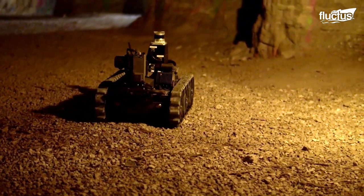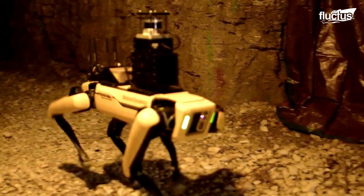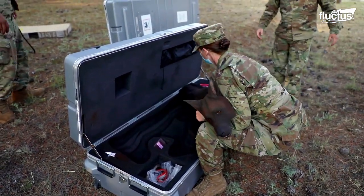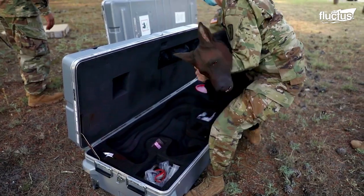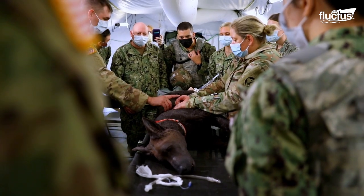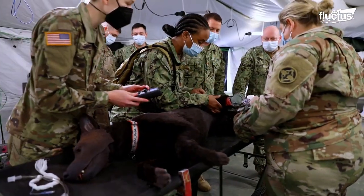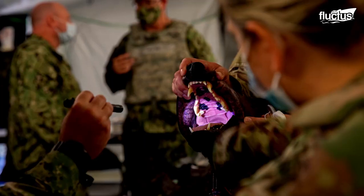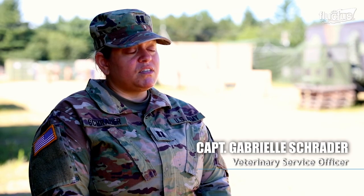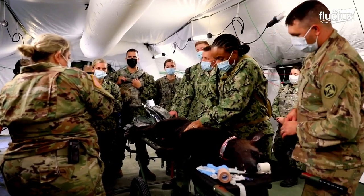Robots are also used for training purposes. This fake dog, called a diesel dog, is a highly advanced robot helping Army veterinarians learn how to operate on a real dog in a stressful wartime scenario. There are oftentimes very few veterinarians available to get to a canine casualty in a sufficient and timely manner, so they train soldiers on canine first aid and tactical combat care.